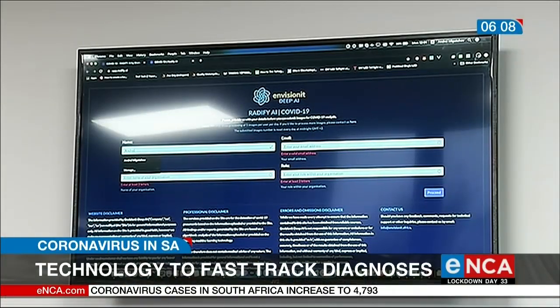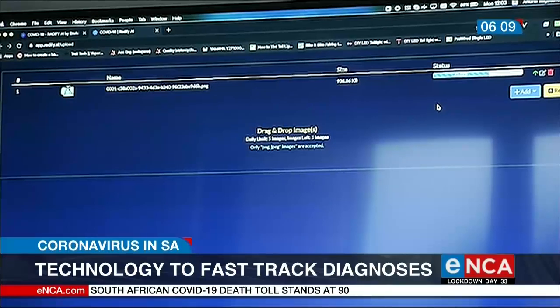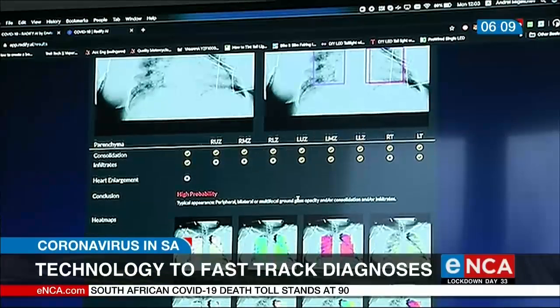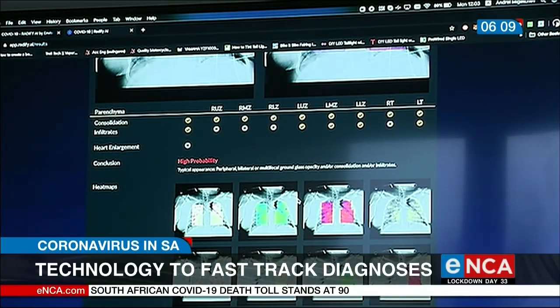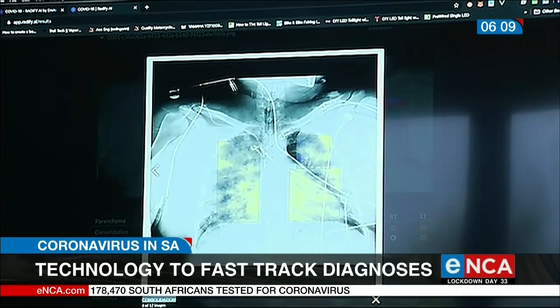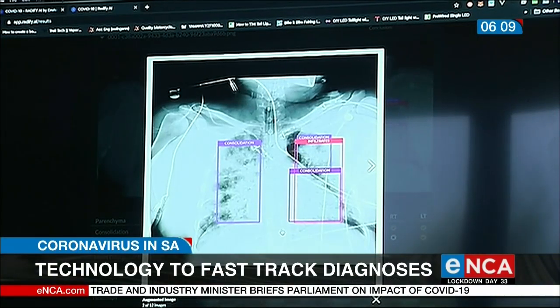A doctor fills in their details, then uploads pictures of a patient's x-rays. It takes a few seconds to analyze the picture and inform the doctor if that patient is high risk and needs more testing. These are the results of a patient confirmed to have COVID pneumonia. Ratify helped the doctor diagnose the patient quicker.